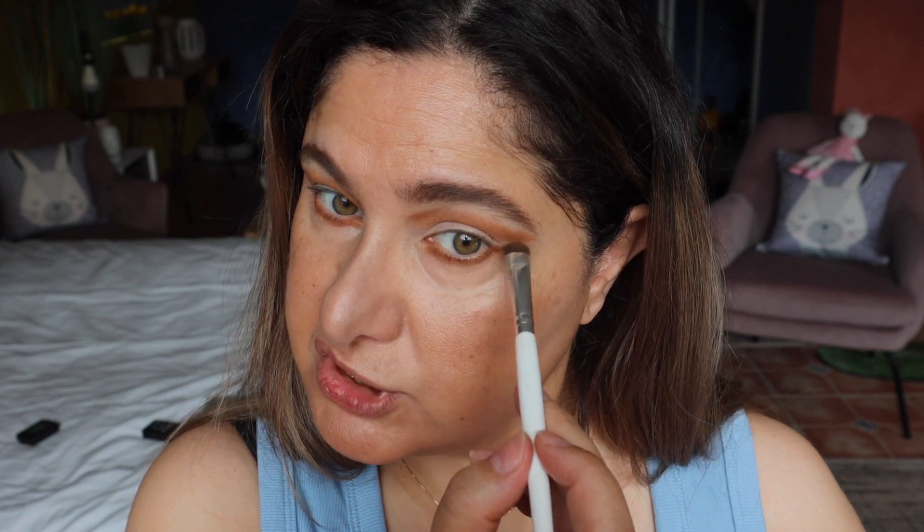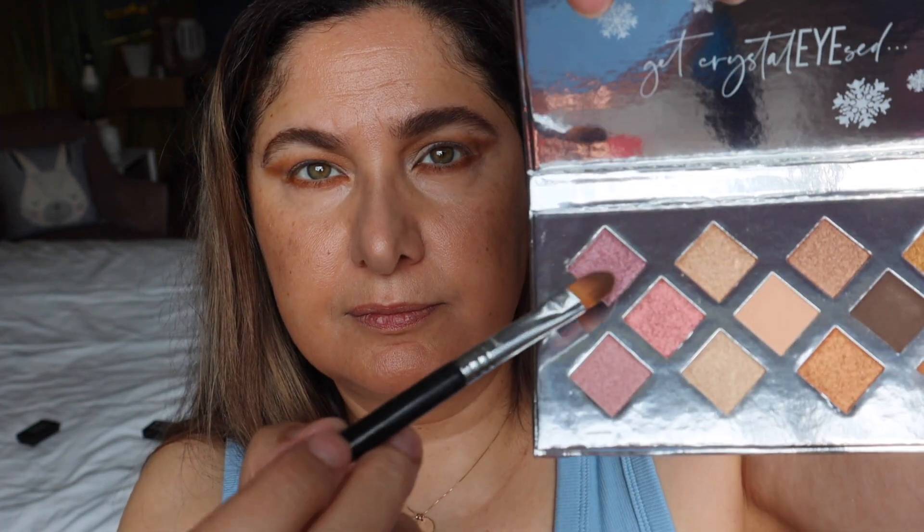The pigmentation on these shadows is absolutely amazing, I must say. Now with a flat shader brush I'm going to be going in with this purple shade right there, because these are the only exciting colors that are in this palette to be honest — the rest are all browns and boring shades. But you know, boring shades are really the best shades, right? I'm putting that on the center part of the lid.